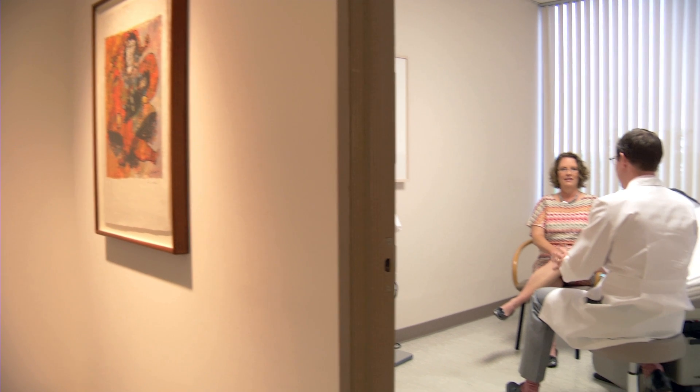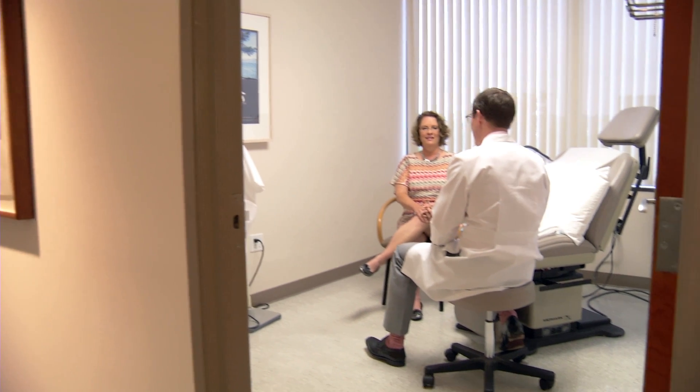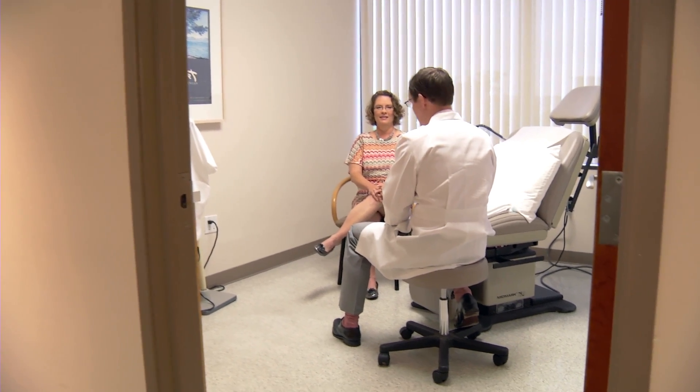Dr. Brenda Hampton was the first woman to have a single-site robotic hysterectomy in North Texas. And as a physician, she knew this type of surgery would allow her to get back to work and her daily routine much faster than a laparoscopic surgery.